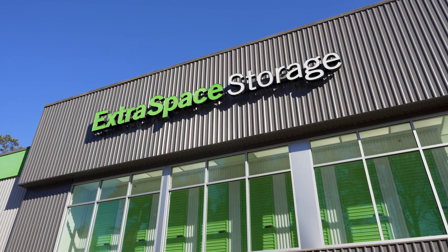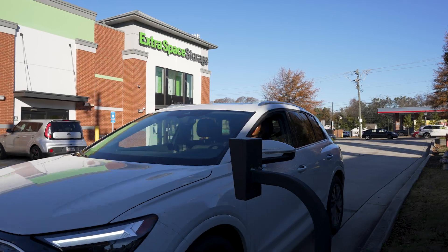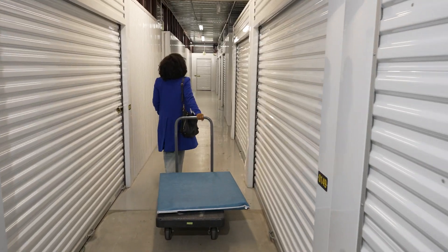I was super impressed with the security situation at my location — multiple layers of security with cameras and a keypad to get in. It's easy to put in your code, and whether it's late night or super early morning, I've always felt safe.